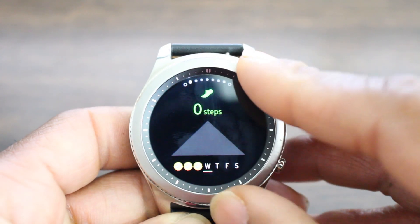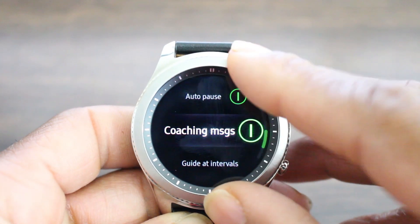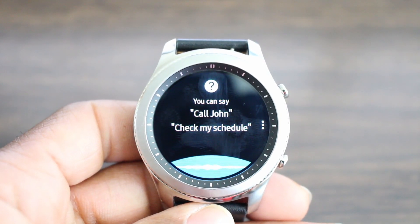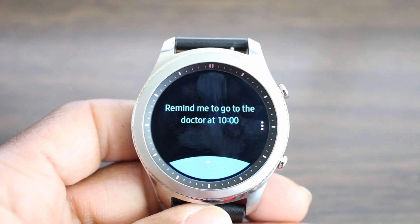Number three is going to be S Health, which now gives you a customized coaching feature that helps you in the HR zone, and also information and features for stretching as well. Number four, S Voice now allows you to set dates, times, and reminders — I believe that will work if it allows me to finish my sentence.